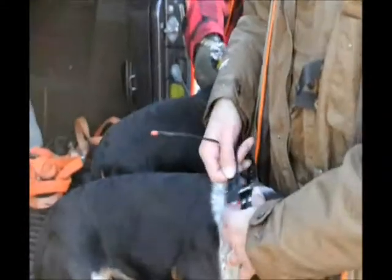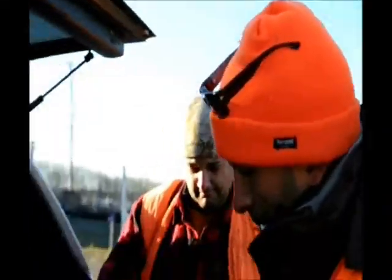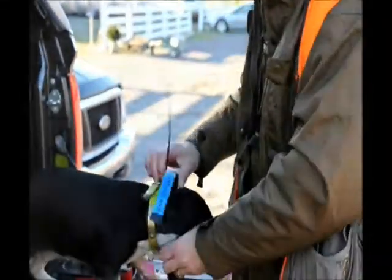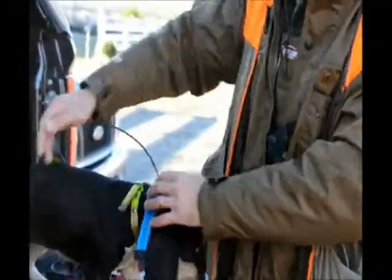The handheld device actually shows their position to us — up to about seven miles away — so it really helps us to get the dogs back and keep them close to us. This female is a year and a half old, and Mercy is almost five years old. They're rabbit dogs. We keep bells on the collar too, so we can get a good idea of where they are at all times.